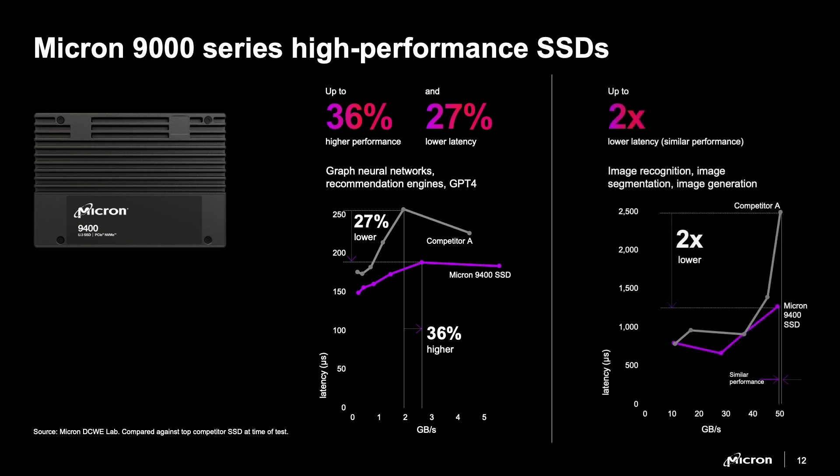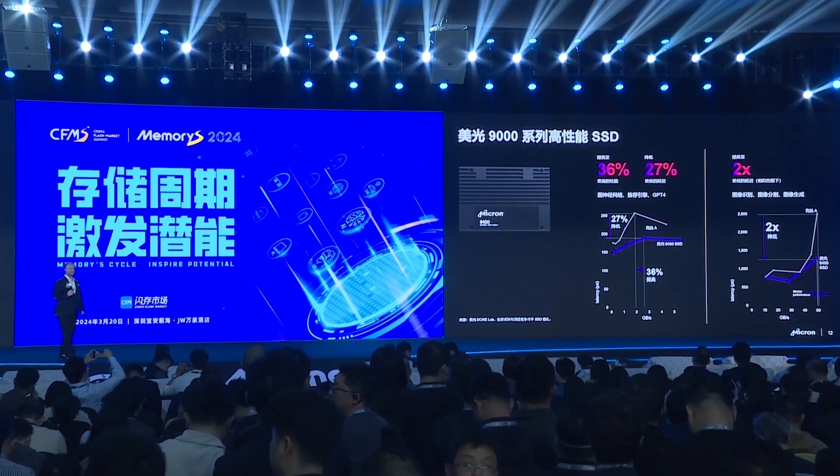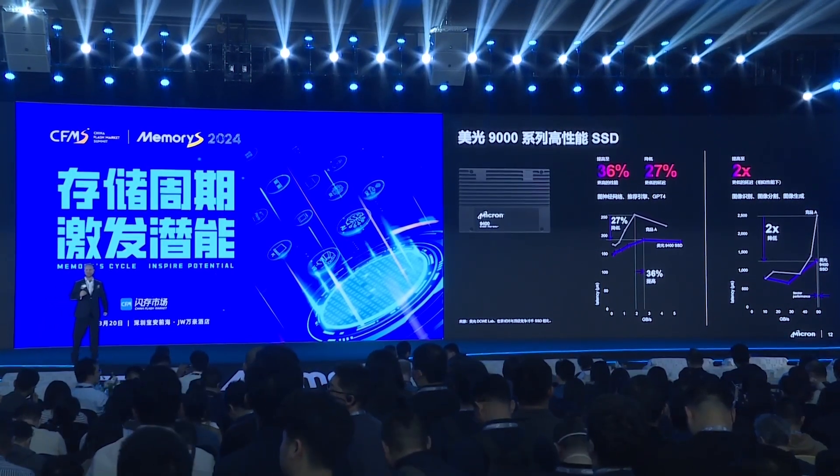That's not all. We also tested graph neural networks for image recognition, segmentation, and generation, and there we saw at the system level that latency was cut in half. That's why the 9400 was ranked number one in the world among all SSDs in the MLCommons MLPerf Storage performance benchmark for AI simulation. And if you want to make the most out of your investment, I think you know what to do.